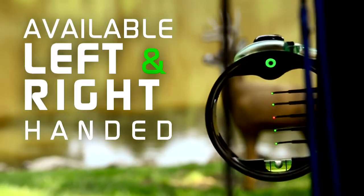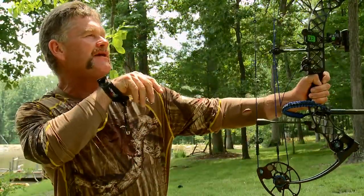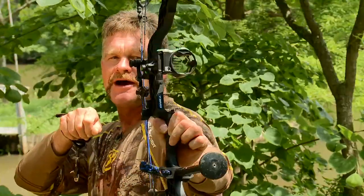All you have to do is center the dot for the perfect shot. Without Retinalock, people have the tendency to torque their bow left or right.